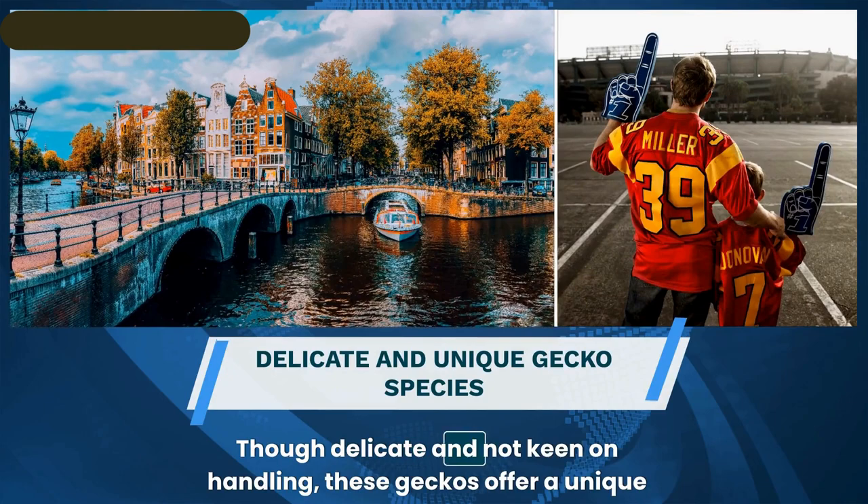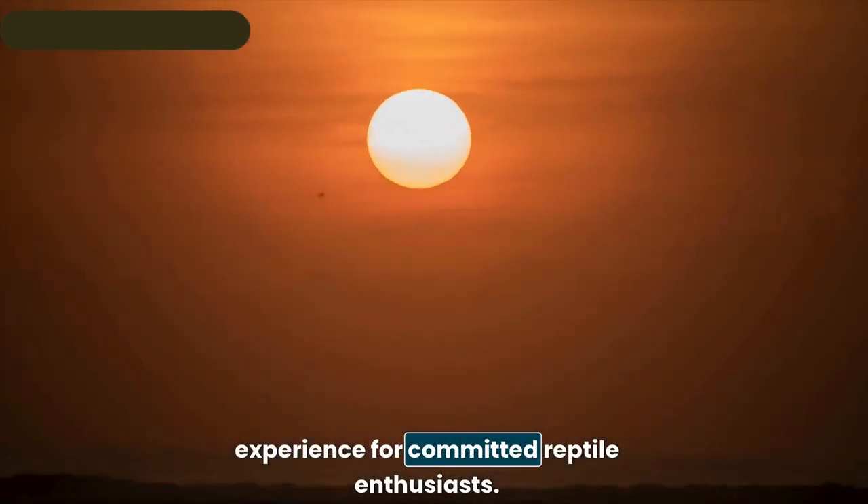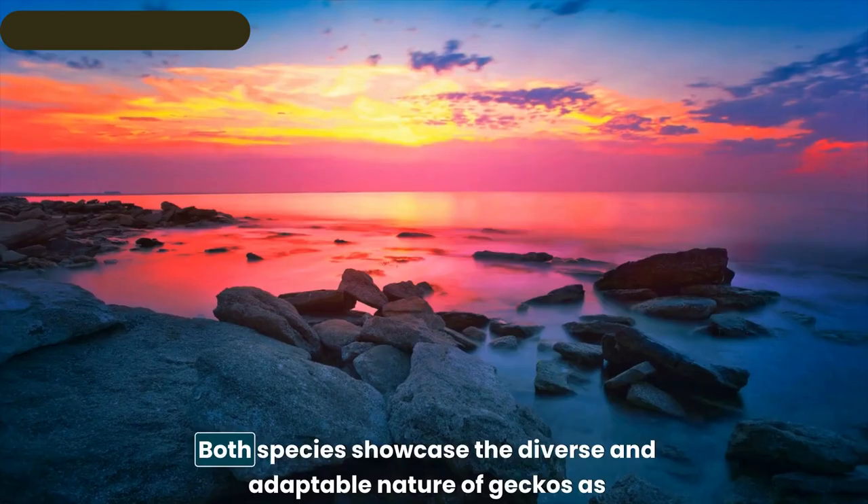Meet the frog-eyed gecko — resilient in cooler, humid climates and favoring the sheltered forest floor. Though delicate and not keen on handling, these geckos offer a unique experience for committed reptile enthusiasts, showcasing the diverse and adaptable nature of geckos as delightful companions.